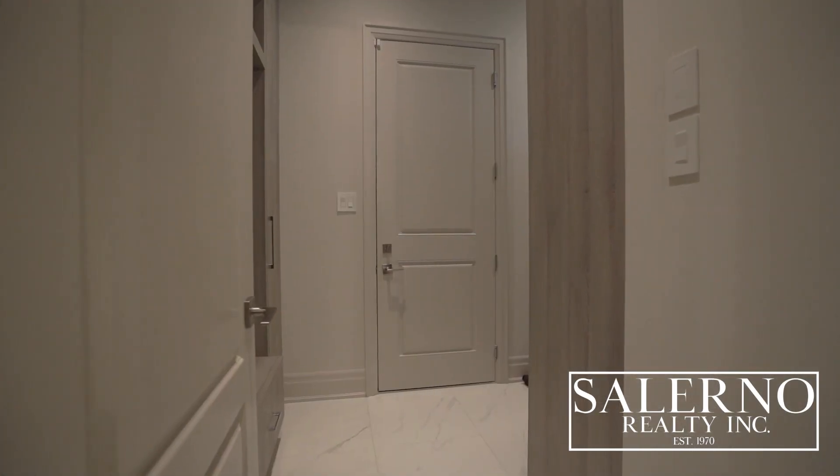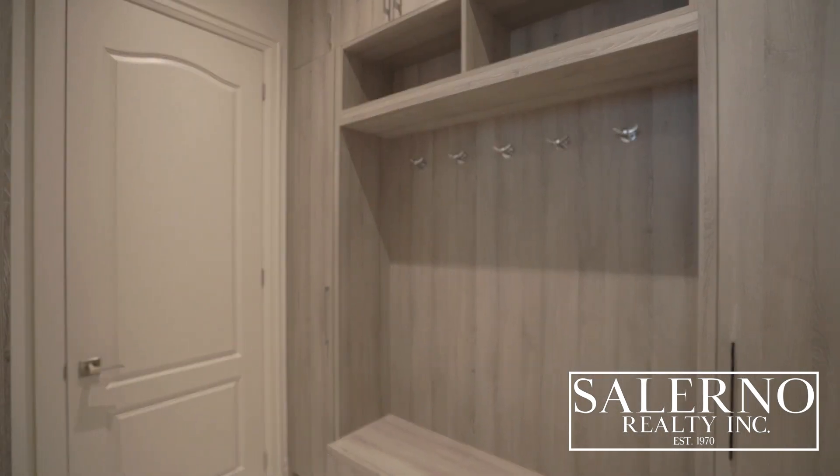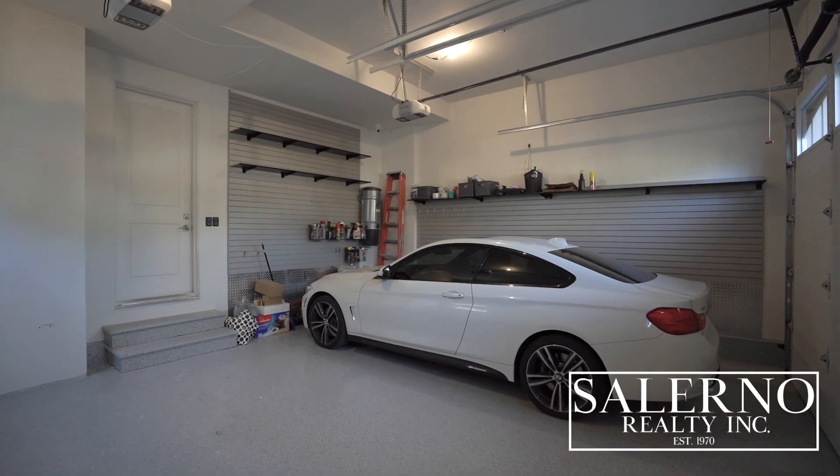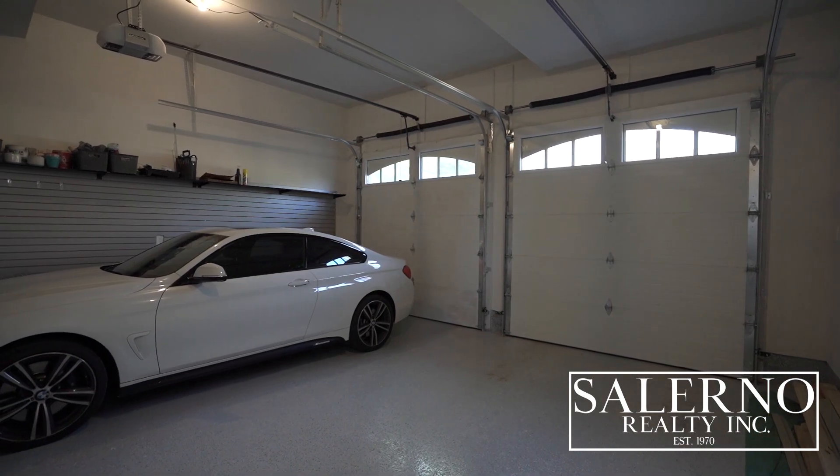The mudroom features 24 by 24 porcelain tiles and built-in custom wood cabinetry with tons of storage. The garage is fully finished and includes epoxy flooring, custom wall slats, and oversized garage doors.